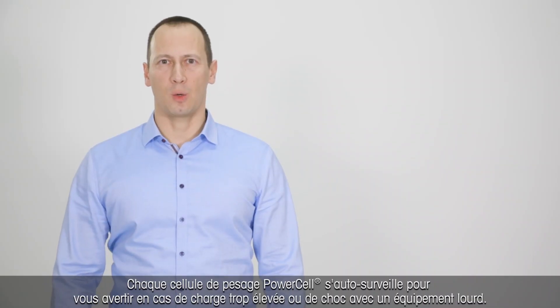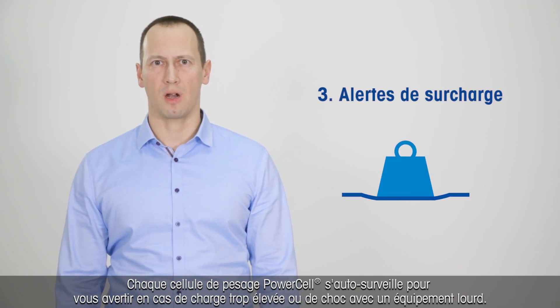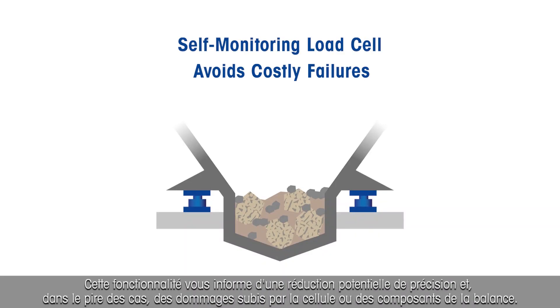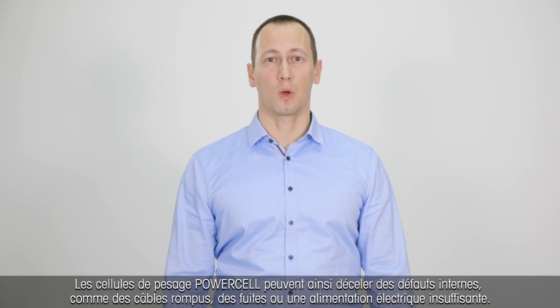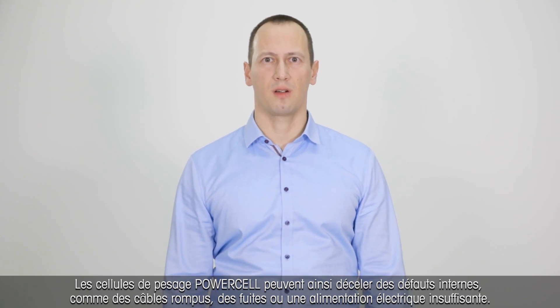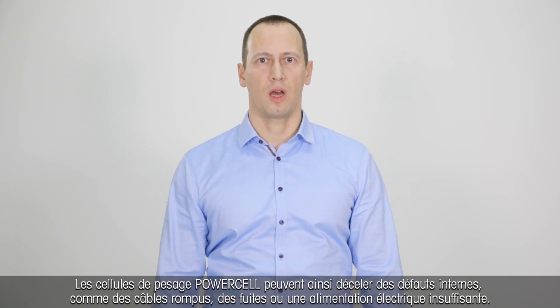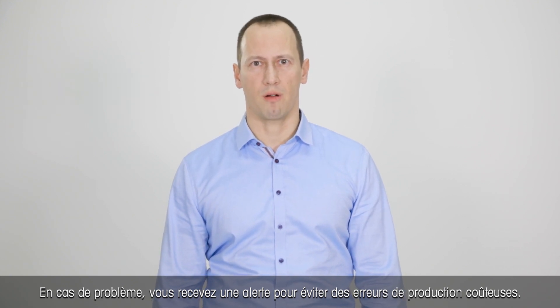Each PowerCell load cell also self-monitors to tell you when the load is too heavy or has had a run-in with heavy equipment. This self-monitoring tells you about potential reduction in accuracy and, in the worst case, damage of the load cell or components within the scale. PowerCell load cells constantly monitor themselves for internal defects such as broken wires, leakage, and sufficient voltage supply. If anything is amiss, you will receive an alarm to prevent costly production errors.